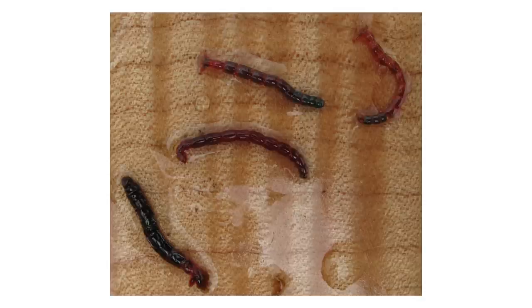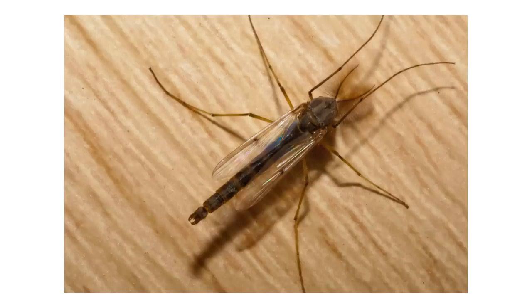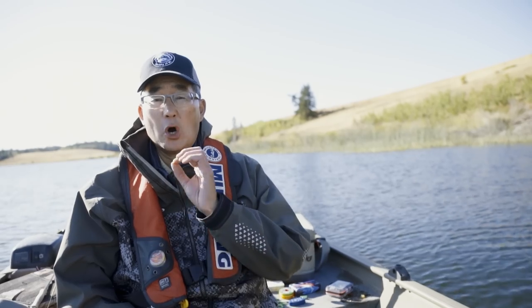Chironomids or midges are one of the most important fish food sources. They belong to the order Diptera and they're two-winged insects with a complete life cycle: egg, larva, pupa, and adult. The adult chironomid looks like a mosquito except the females don't have that long biting proboscis, so they're a non-biting midge. They come in a variety of sizes and colors.